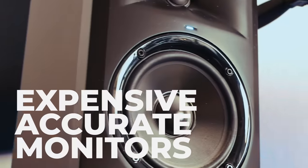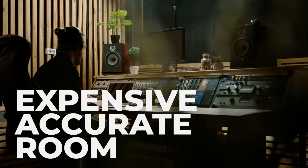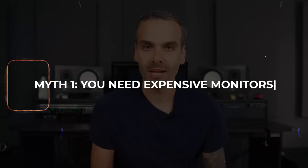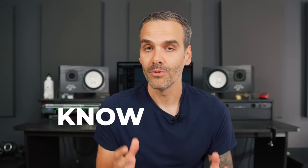Two of the biggest myths out there when it comes to mixing are that you need expensive, accurate monitors and an expensive, accurate room. And like all the other myths I'm going to talk about, I learned this the hard way through actual real world experience. So let's start with the monitors. You don't need really fancy, expensive, super accurate monitors. What you need is monitors that you know really well.